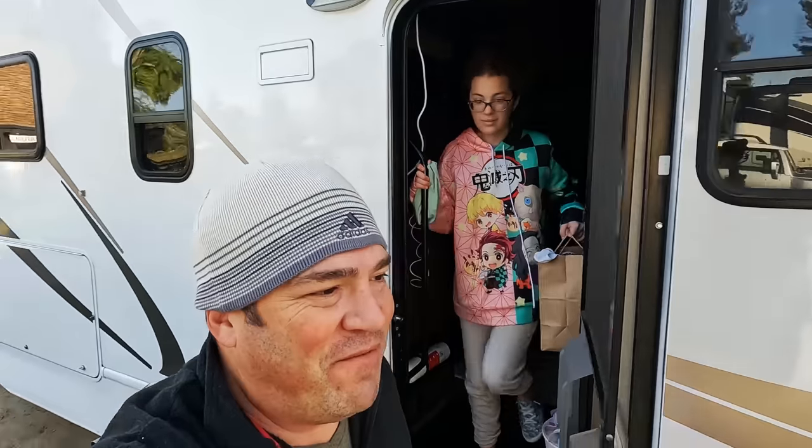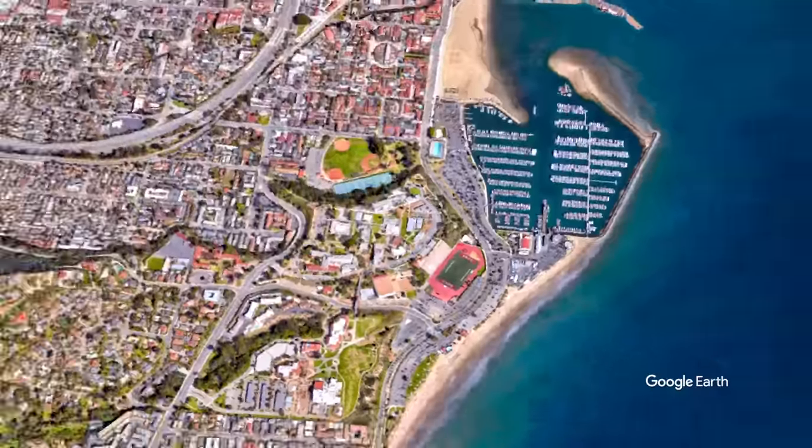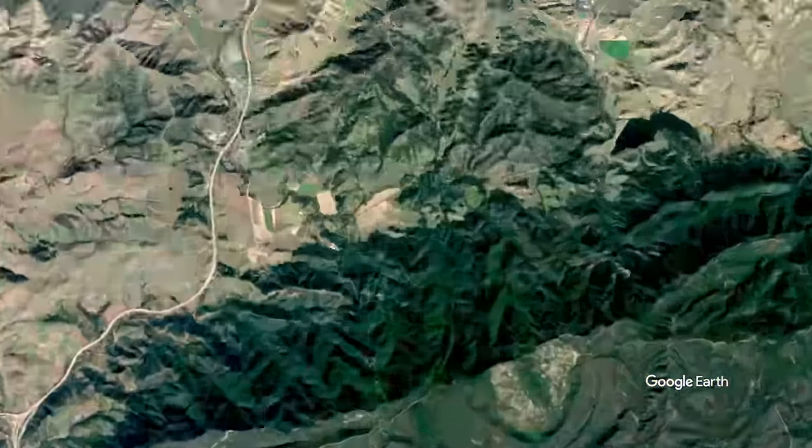Welcome to the Flying Flags RV Resort. This is about 20 minutes north of Santa Barbara, California. It's a beautiful RV resort — I'm going to show you around it. It has not only showers, pools, and restaurants. It's a beautiful place.